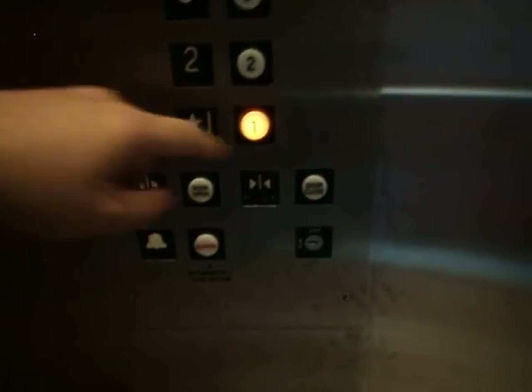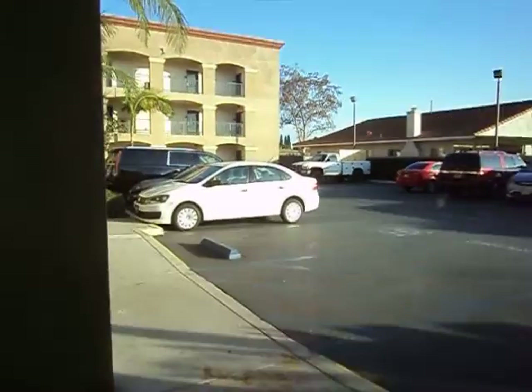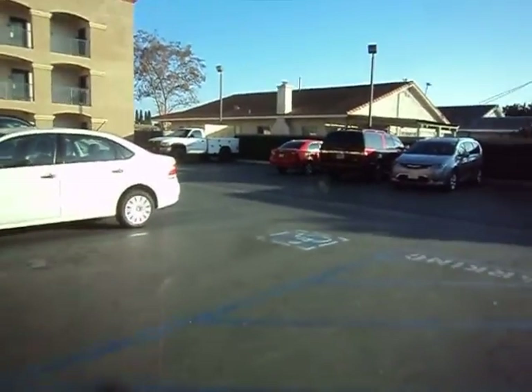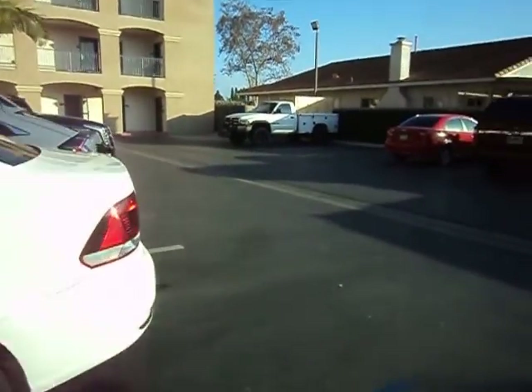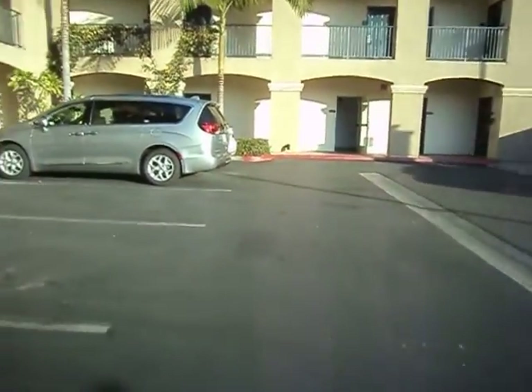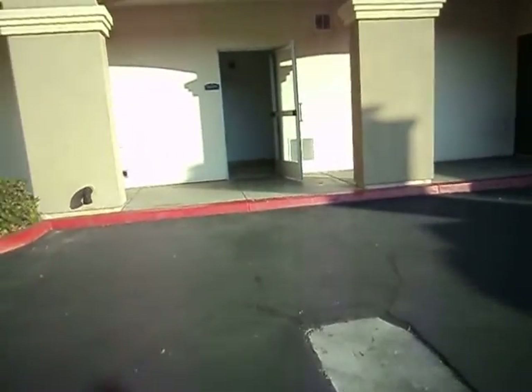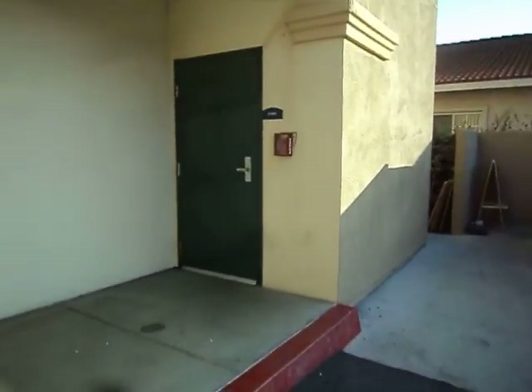Now let's go to the lobby and we're going to take a look at the laundry room and the room. Let's go and take a look at the laundry room. And over here there's another NPE.